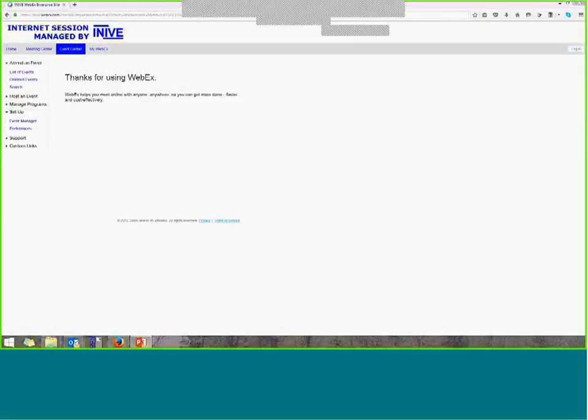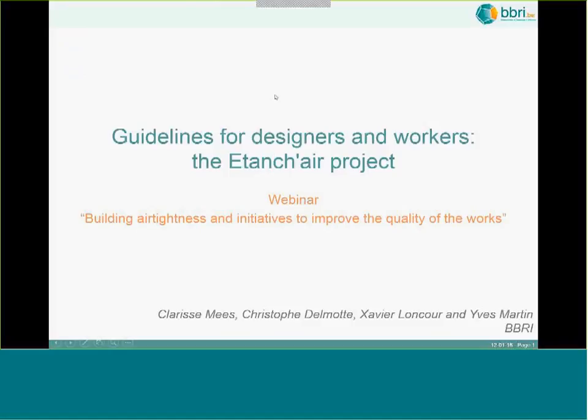During this presentation I will present the project we have been working on these last years to provide the construction sector with rules to build airtight in the Belgian construction sector. For this we have some research projects, and one of these was the Étancher project.